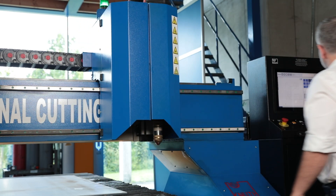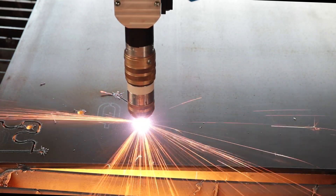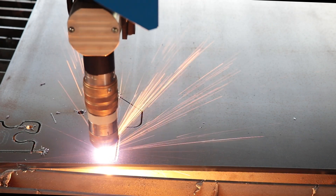The design and function of the new cut torches have been further improved. On request, the machine can also be equipped with a 5-axis cutting head, a manual bevel cutting device, or with oxy-fuel cutting technology.